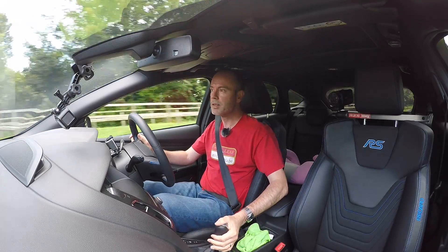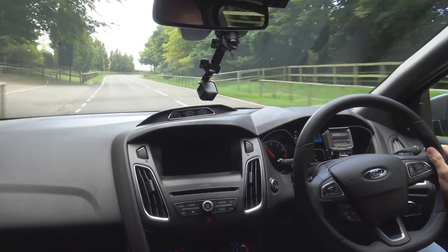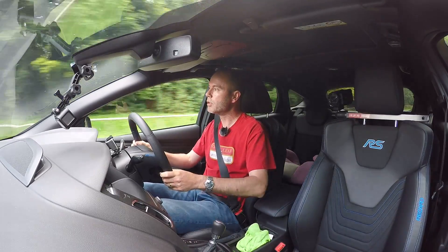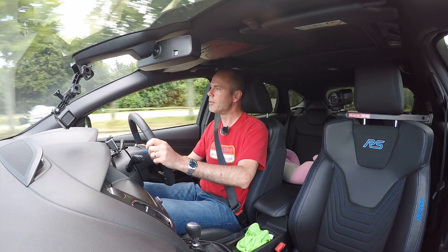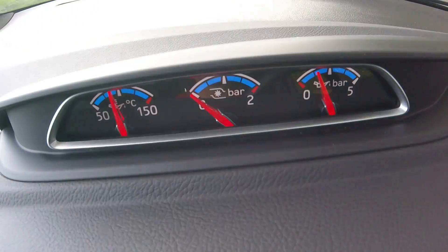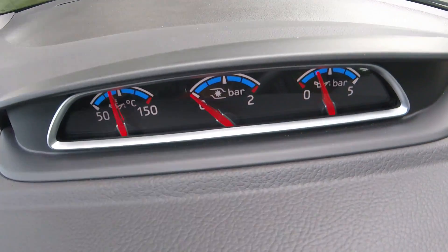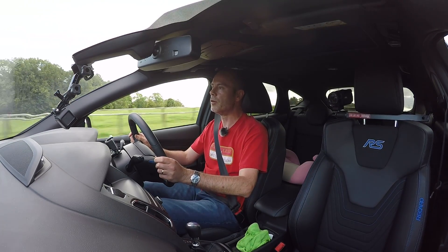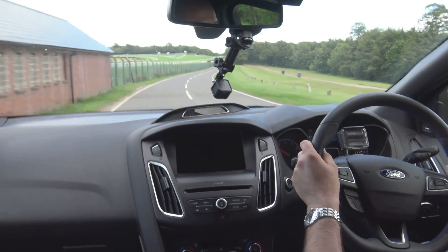Hello everyone and welcome to day 101. Today I'm going to be exploring boost — how much should I have, how much have I got. Apparently the Focus RS makes 1.6 bar as standard, which is 23.2 psi. I'm curious to know if that's what I'm actually getting, and I'm also curious to know if it's limited in first and second gear.